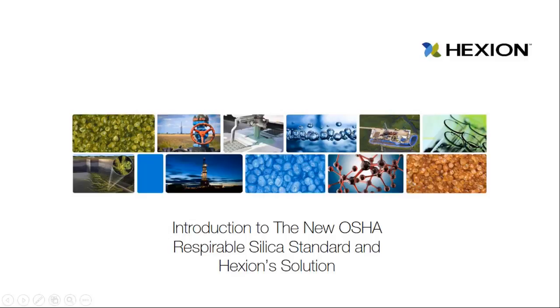I would like to introduce today's presenter, Adam Harper. He is the Technical Marketing Manager at Hexion. Adam has been with the company for seven years and is primarily responsible for providing technical support and leading new product commercialization. Adam will be talking to you today about the new OSHA regulations for respirable silica and the different solutions that exist in today's market.